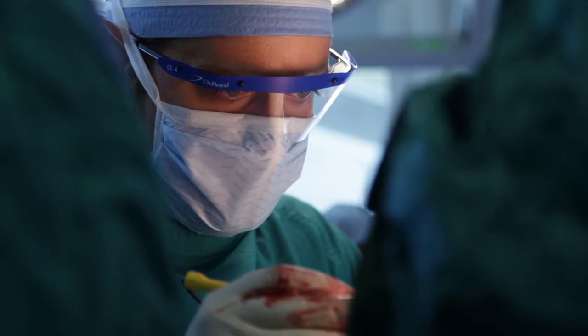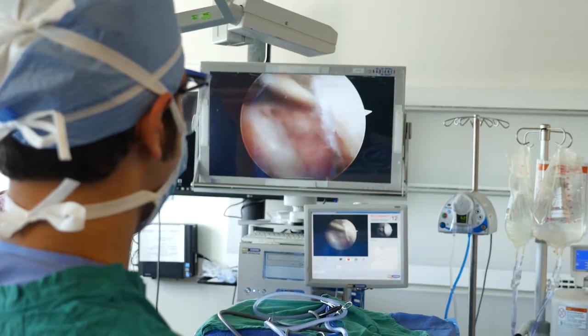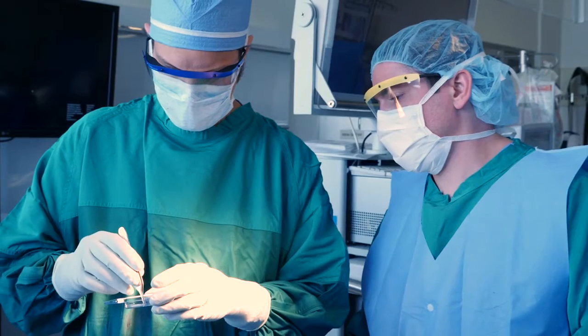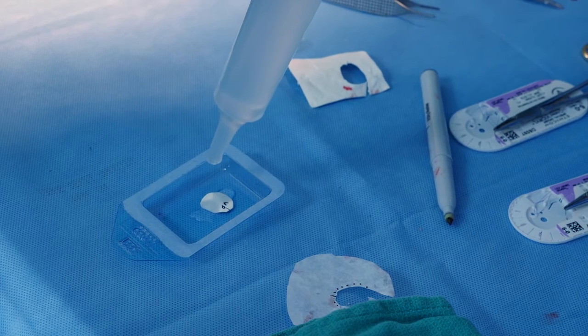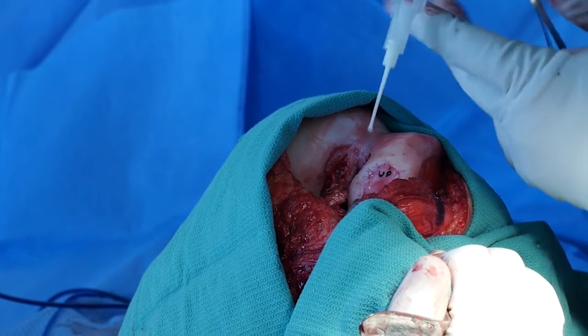The next generation of autologous chondrocyte implantation techniques can be done through a more minimally invasive exposure. The incision will be smaller and the graft can be glued in instead of sewn in. Ultimately, we'd like to be able to treat bigger and bigger defects successfully in older and older patients.